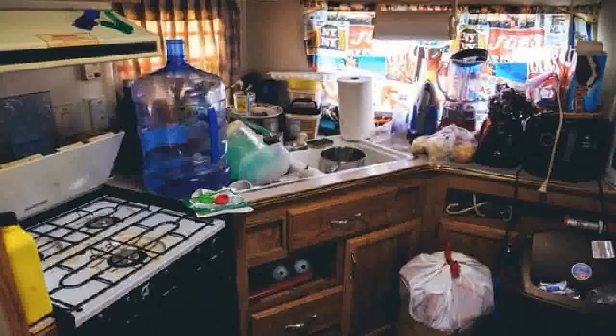Up here, you have what would be another bed — there's a little mattress and storage up there. Here is the kitchen area with a sink. There's also a pull-out table so you can have extra counter space. Next to the sink, we've got the two-burner stove.